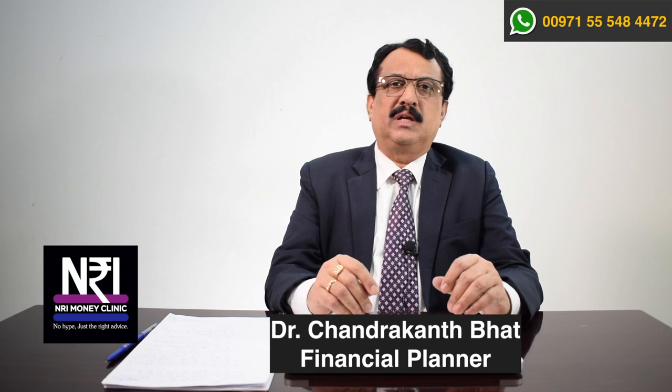This is part 2 of our series on the National Pension Scheme. In this episode, I am going to talk about the specifics of the National Pension Scheme — who is eligible to invest, how you can open your account, the different types of accounts available, how much you can contribute, what tax benefits you get, and which investment choices are in front of you when you join the NPS scheme. This is NRI Money Clinic, and I am Dr. Chandrakhan Bhatt, Investment Consultant and Financial Planner.